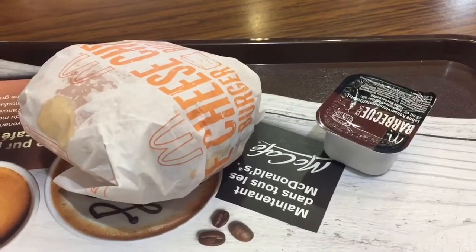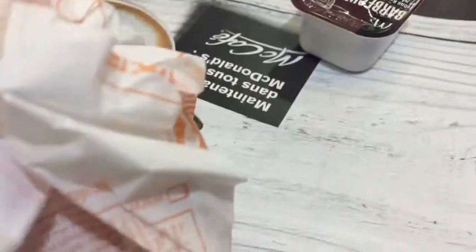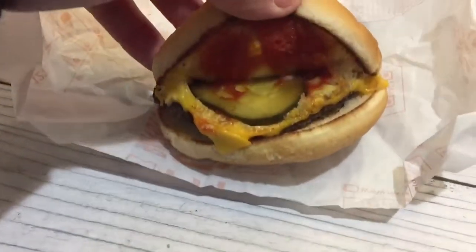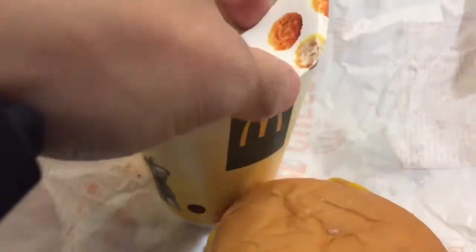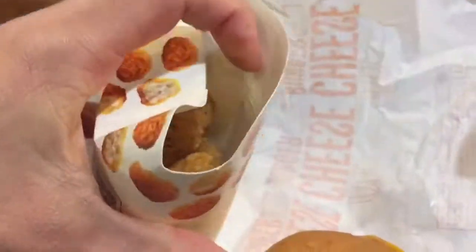We went with a cheeseburger and a chicken popper, which was a little more reasonable. It came with a sauce and the total was $5.00. When we open it up, it looks very similar to a United States burger. These are just chicken poppers — looks like what we'd call popcorn chicken in America. Here's the Switzerland cheeseburger, let's see how it tastes.